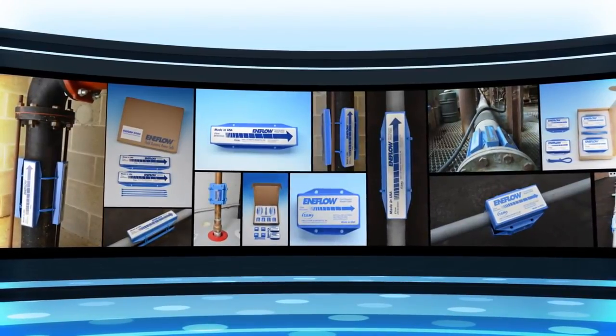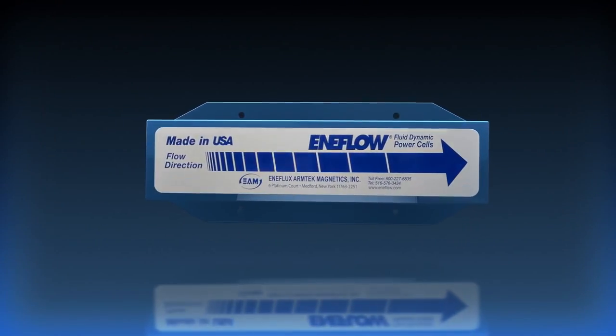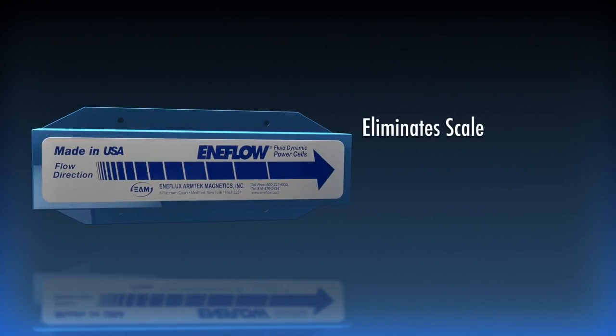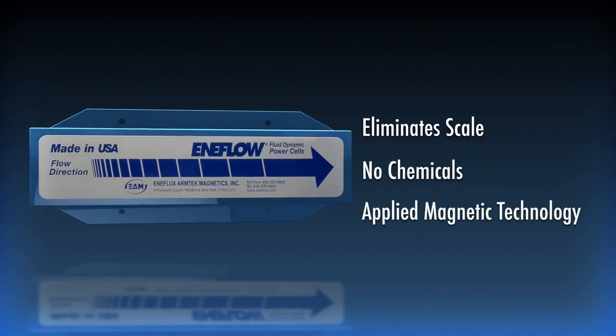Years in development, decades of proven results, and innovative designs so unique it was awarded multiple patents. The Enaflow system has helped our clients around the world reduce or eliminate their mineral scale and hard water problems without chemicals, using cutting edge, applied magnetic technology.